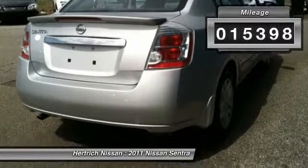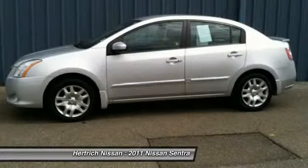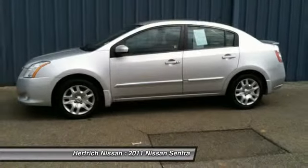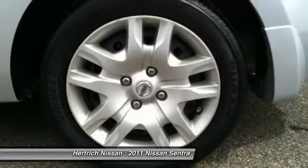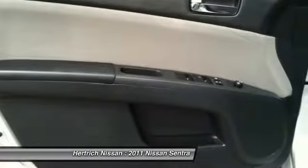The Sentra 2.0 S is well maintained and has just 15,398 miles. This low amount of miles makes this vehicle incomparable to the competition. This Nissan includes K01, the convenience package.